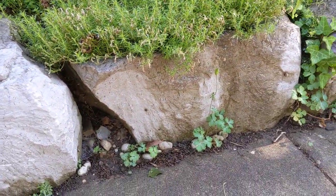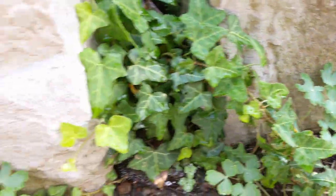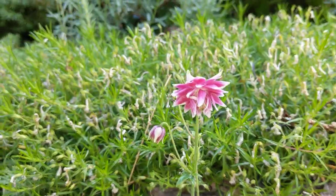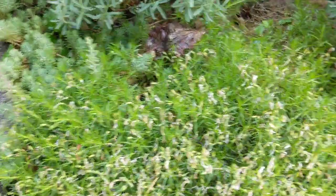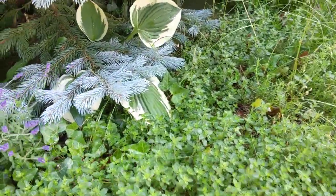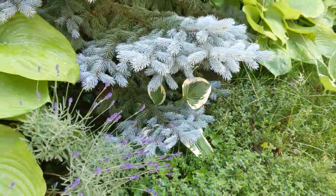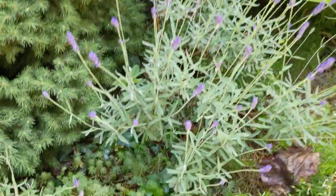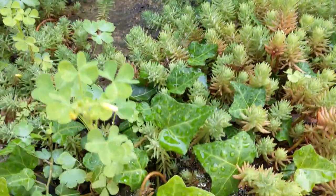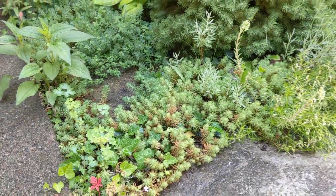Mostly what I've got in these cracks here is columbine — you can see tons of columbine coming up, here's one that's flowered. And then I've got just moss phlox, creeping thyme. There's one little hosta buried in there that I'll need to rescue somehow. This Angelica acetum, there's some kind of ivy, Baltic ivy, growing up in here.